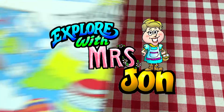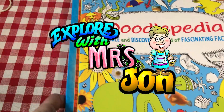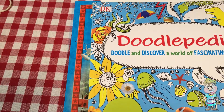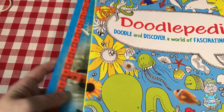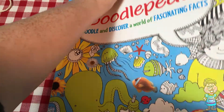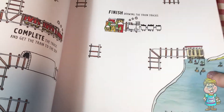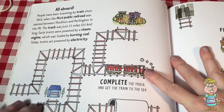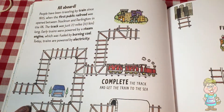Welcome, explorers! I'm Mrs. Jon. Today we're going to do a couple of activity books. This activity book talks a little bit about trains.